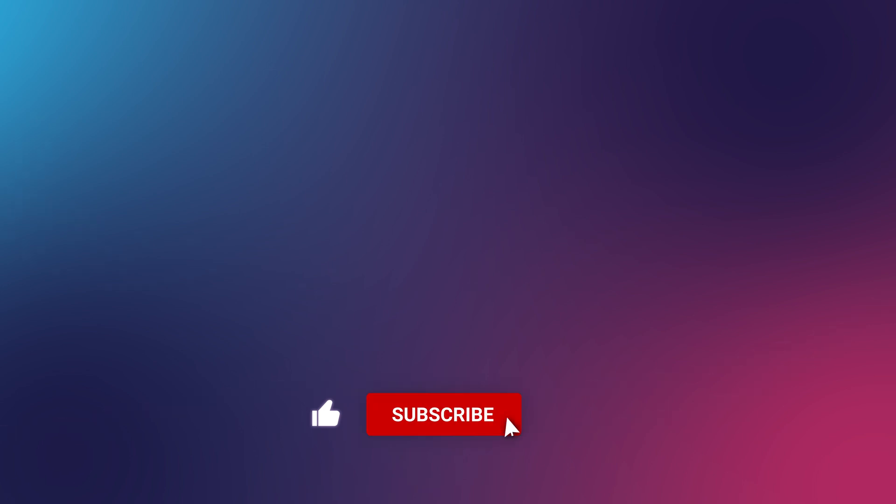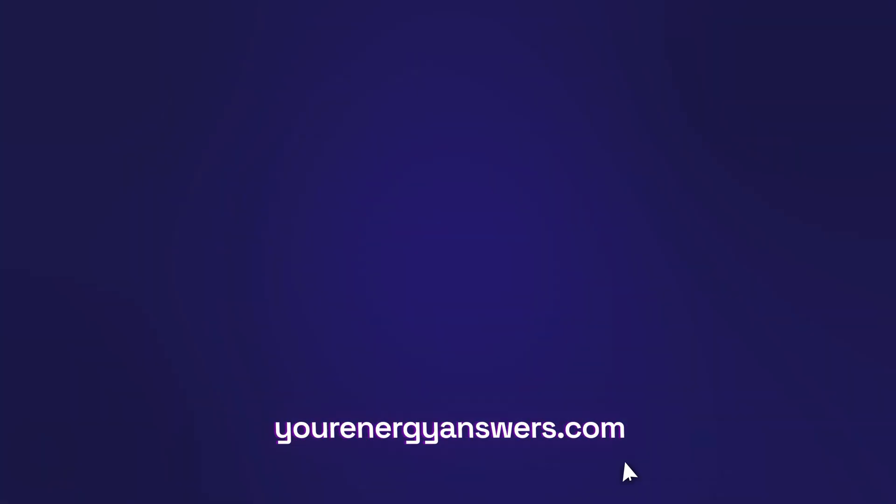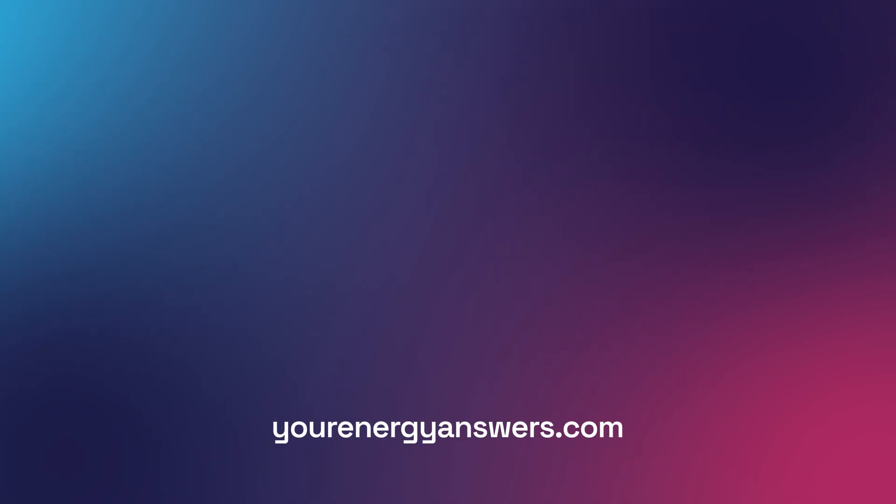Please support the channel by liking the video, hit that subscribe button, ring the bell, and check out all our other videos. Want more energy answers? Visit yourenergyanswers.com for quality energy products, tools, calculators, and to find your quality local installers.